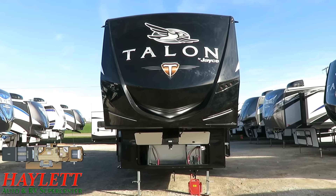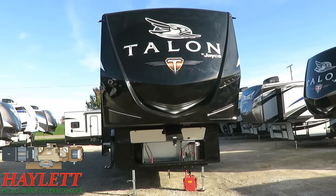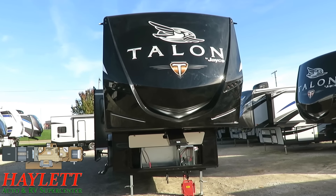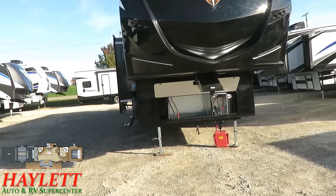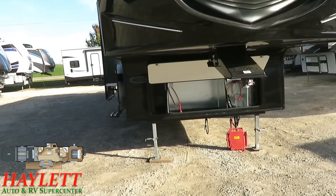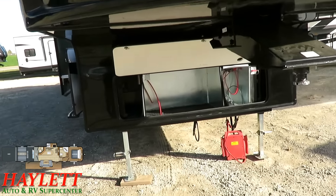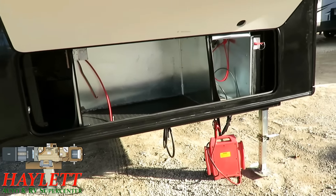So, why the Talon 413? Everybody and their brother builds a floor plan like this — so why this one? The recurring theme in everything we're going to see and talk about today is guts, nuts and bolts. The Talon is all about guts, nuts and bolts.